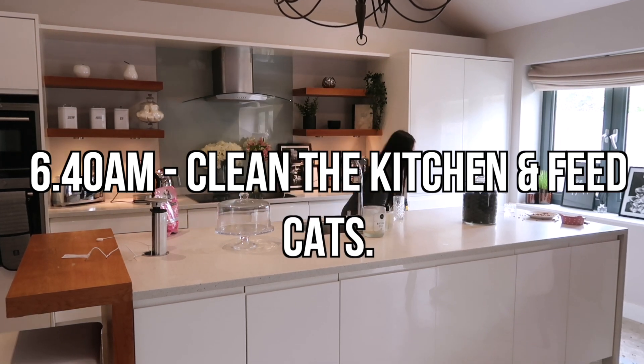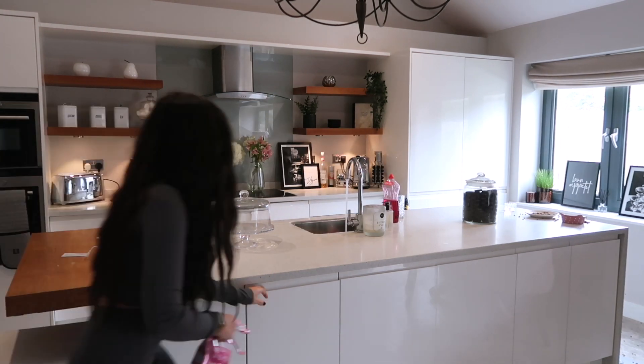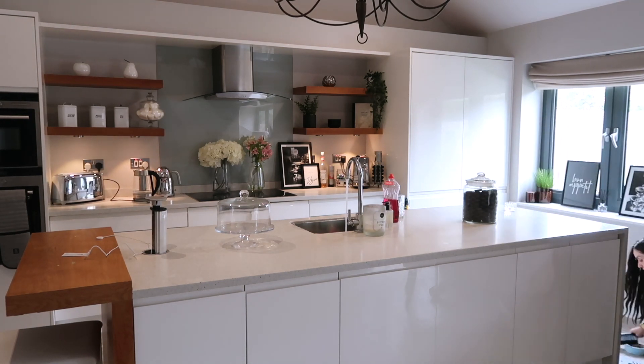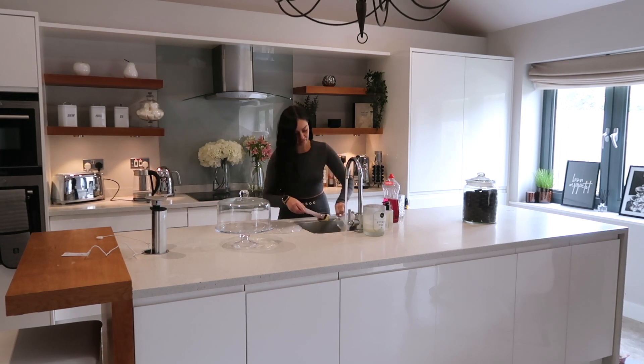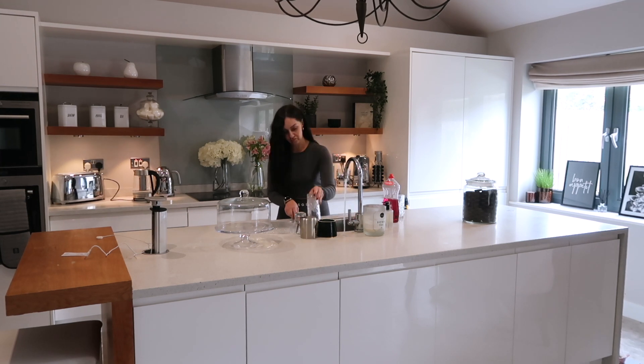After my first cup of tea, it's back to the kitchen. Usually at this point I'd be feeding the cats, but they were having a lie-in this day. I go around and clean up their areas — washing their food bowls and sorting the litter. I also had a couple of dishes left in the sink. My dishwasher is broken at the moment, so I'm getting to grips with how tedious it is to constantly do the washing up — it's only me, so it's not that bad, but still a little tedious.